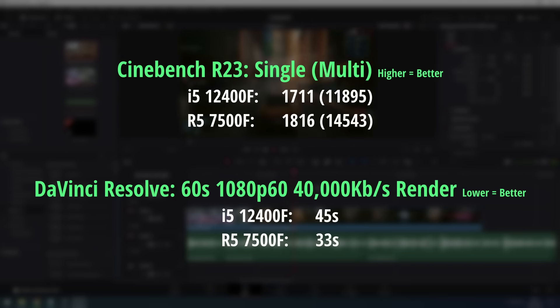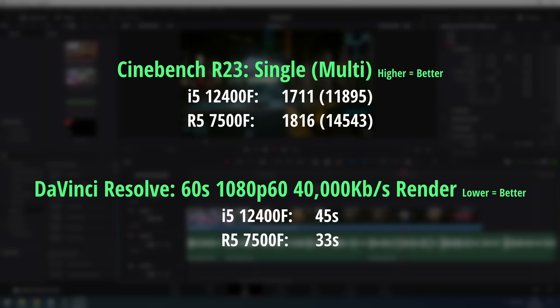When it comes to productivity or CPU-heavy applications, the 7500F pulls ahead regardless. As someone who likes to create videos, I've noticed that the render time in DaVinci Resolve is quite a bit faster than it is with the i5. My one-minute example video which took 45 seconds to render on the 12400F took just 33 seconds with the 7500F.